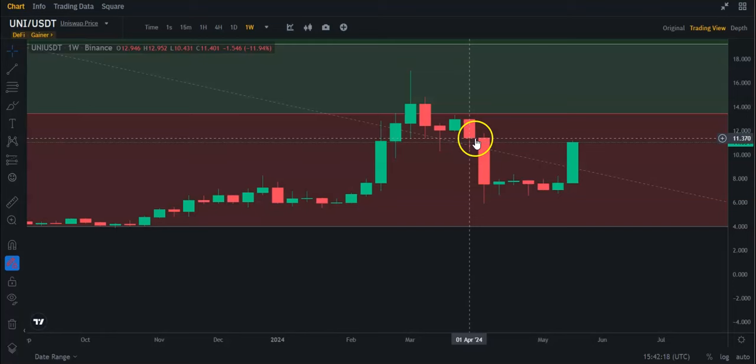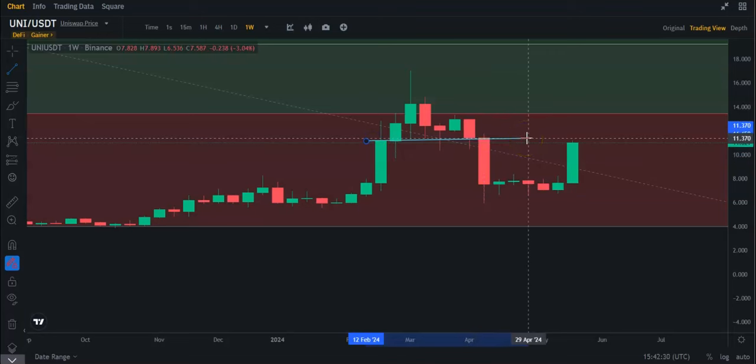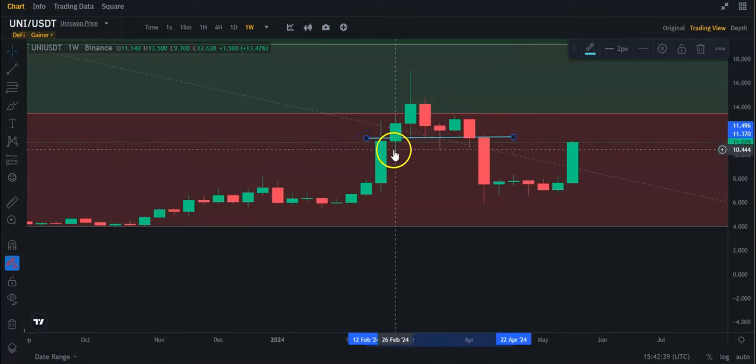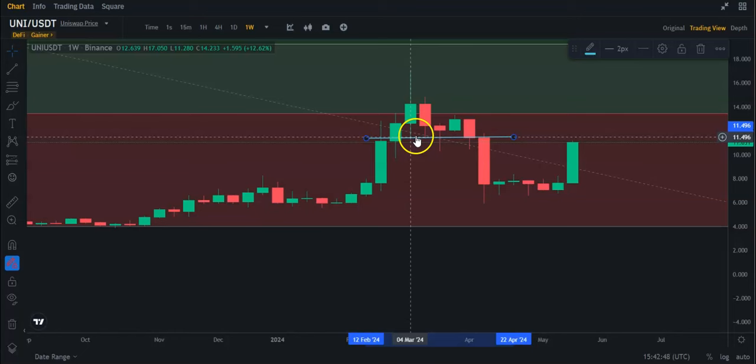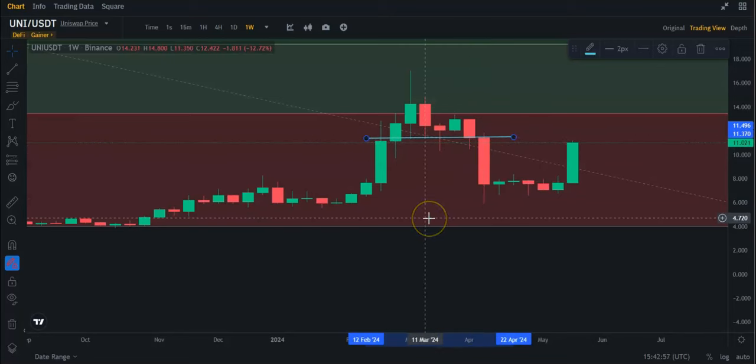But I do think this could be some minor resistance here, because if I just draw a trend line here — let's just put a little line straight across — you can see resistance. Here it may have been — it's kind of on the border. But here was support, support, support. Then it fell through and became resistance. So this area at about $11.37 is not going to be that easy to break through.